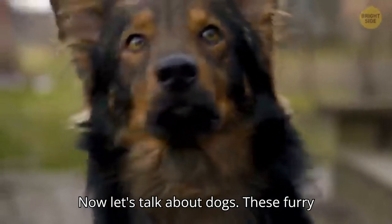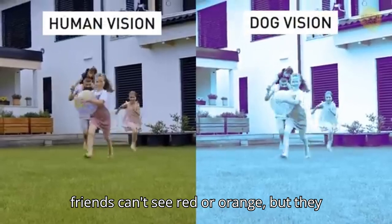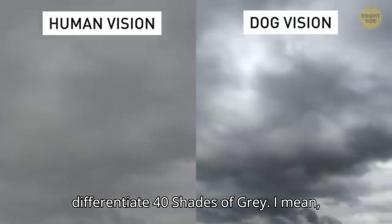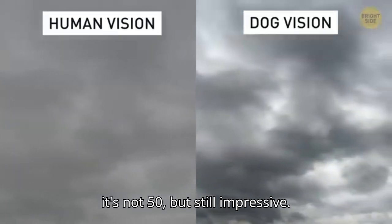Now let's talk about dogs. These furry friends can't see red or orange, but they do great with blue and violet. Plus, they can differentiate 40 shades of gray — not quite 50, but still impressive.